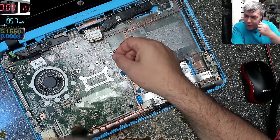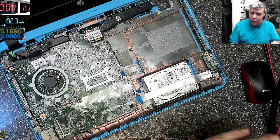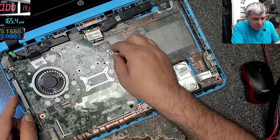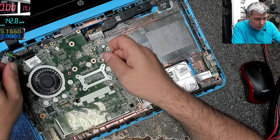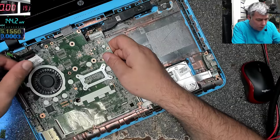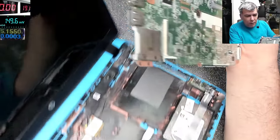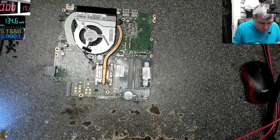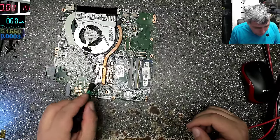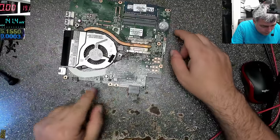Actually, laptops are very simple - most faults happen on the 19V power rail, on 3.3V or sometimes 5V, or sometimes a shorted USB port. The board is out, and it's looking good - it's not heavy with dust and there's no water damage or anything like that.